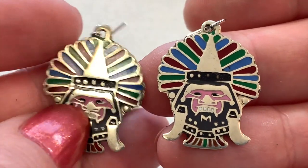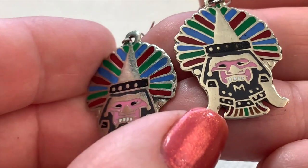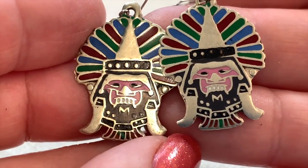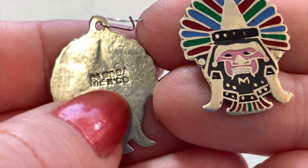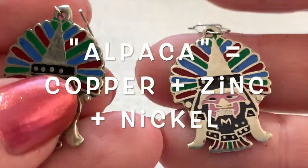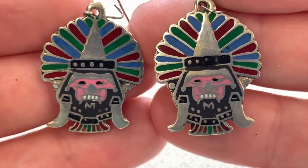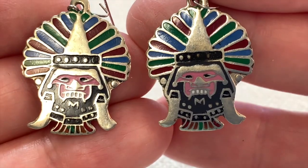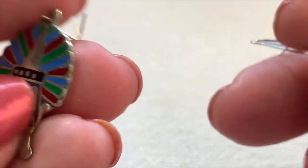These are pretty cool pierced earrings — nice enameling in there, nice and colorful. I love the faces and the fact that they're pink. These are signed Alpaca. When you see something that says Alpaca, it is not silver — always remember that. People do collect Alpaca, but it's just not real silver.